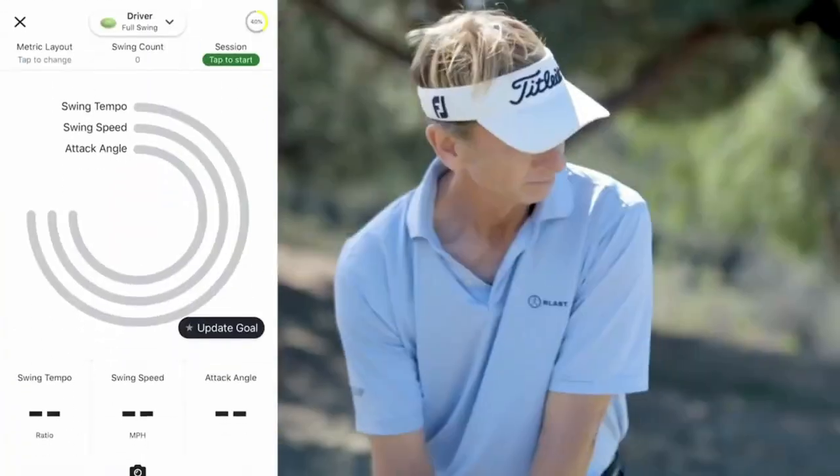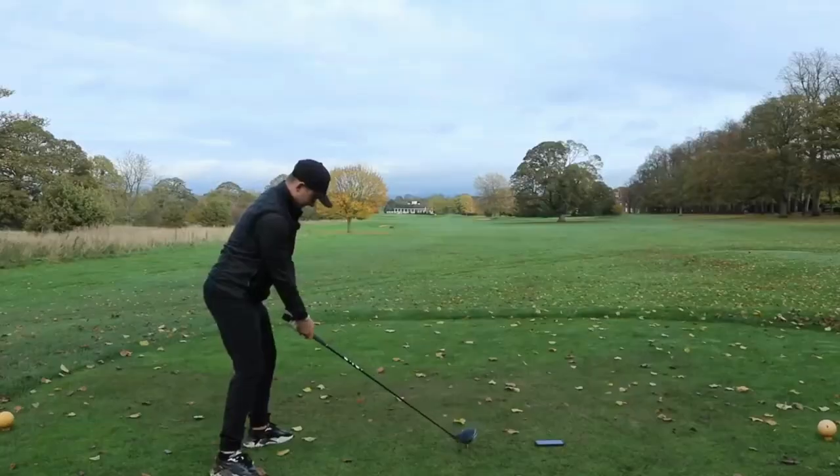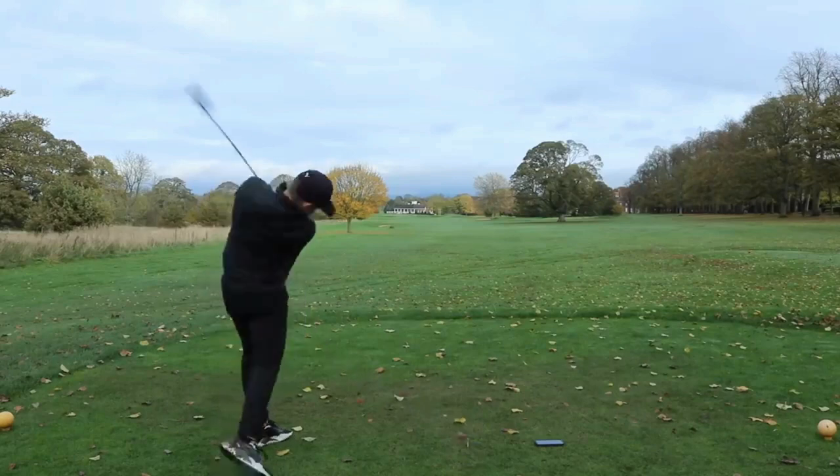Finally, while a few things need to be ironed out from a user experience point of view, the Blast Golf Swing Analyzer has the potential to transform the way you practice.